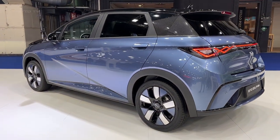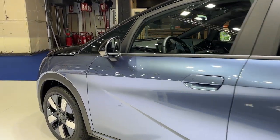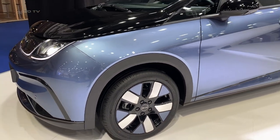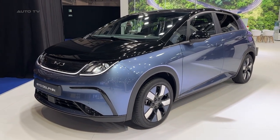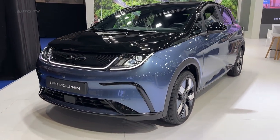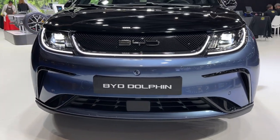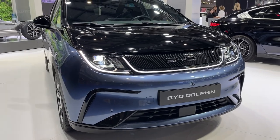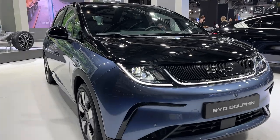This compact hatchback comes with a 60-kilowatt-hour battery to start with, delivering a claimed WLTP range of 265 miles. A smaller 45-kilowatt-hour battery is expected to follow later. It has a single-spec motor with 200 horsepower and 290 newton-metres of torque, allowing for a 0 to 62 mph time of 7 seconds. The maximum recharge rate is 88 kilowatts, which can take the battery from 30 to 80 percent in 29 minutes.